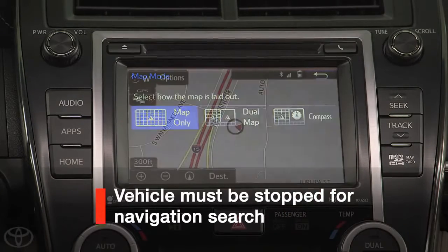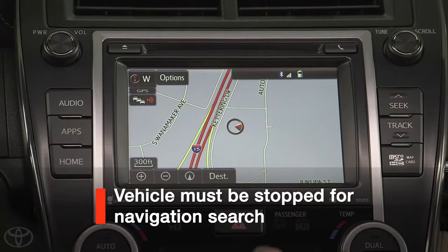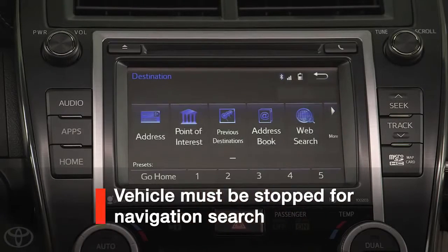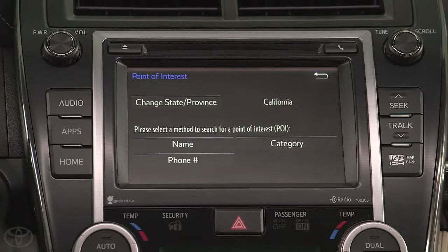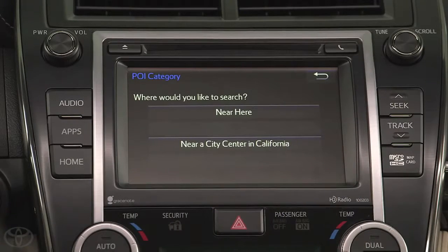To navigate to a point of interest, like a gas station or coffee shop, tap the Destination button and select POI. Then select Category and Near Here.